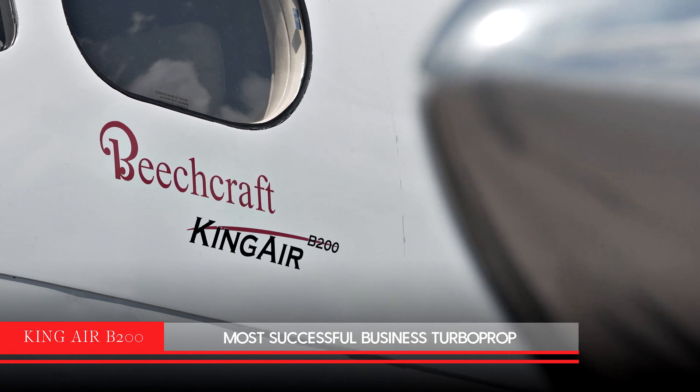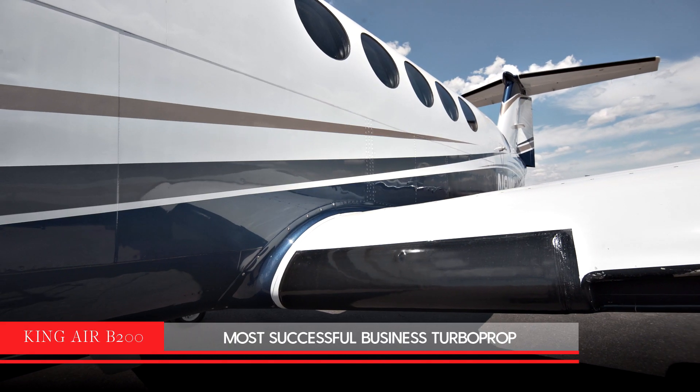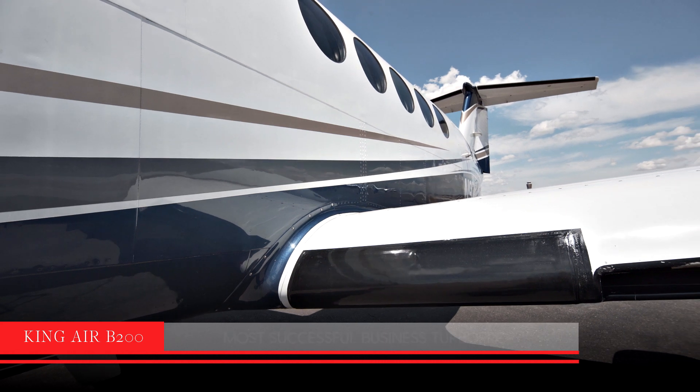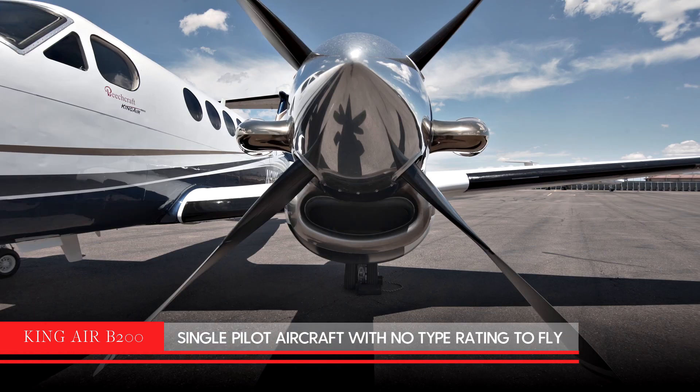With over 1,100 aircraft made, the B200 is one of the most successful business turboprops ever built. Popular within the owner-flown category, the single-pilot aircraft does not require a type rating to fly.